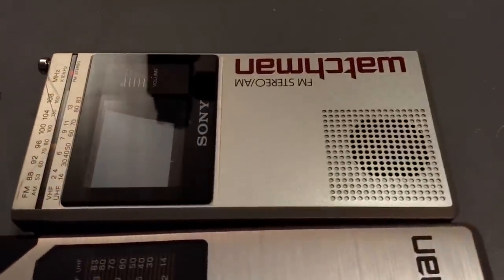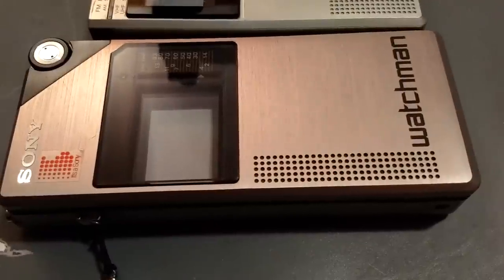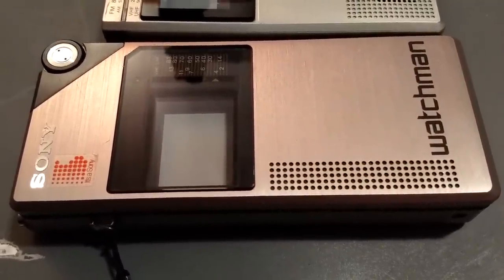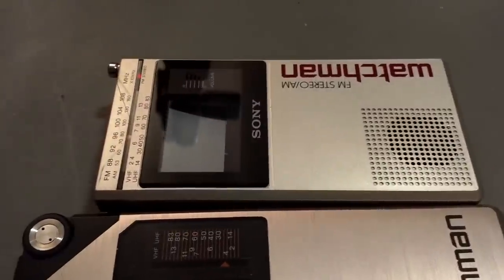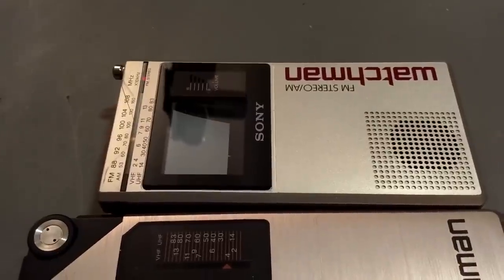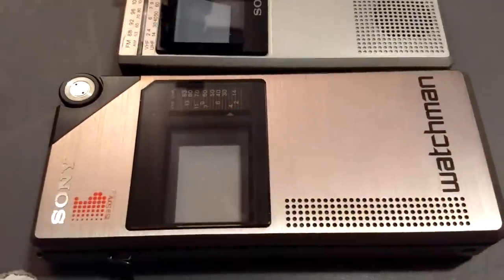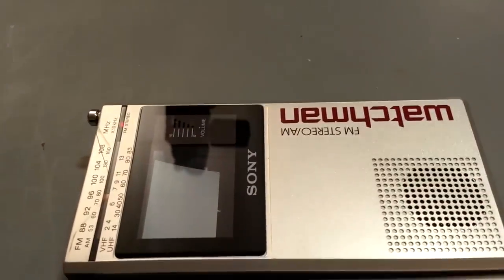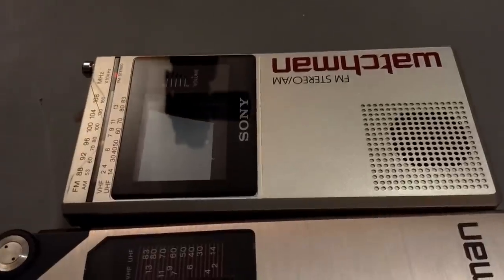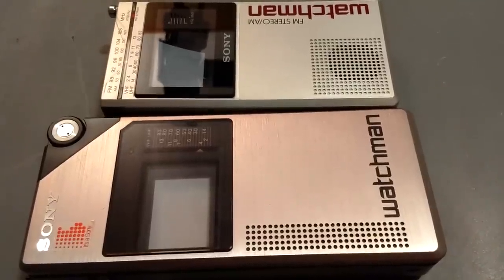I'm not sure why Sony made this design change, because the earlier design used in the FD-210 is far superior — the image quality, particularly the geometry and contrast, is way better. My guess would be cost: whatever changes they made probably made the CRT cheaper or easier to manufacture. Interestingly, while all other CRT Watchmans have brightness and contrast controls, the FD-210 has neither, and yet the picture looks perfect.